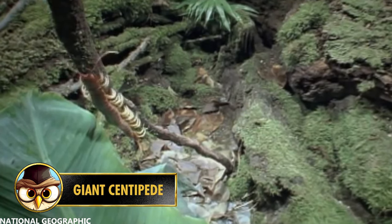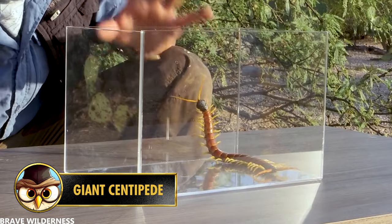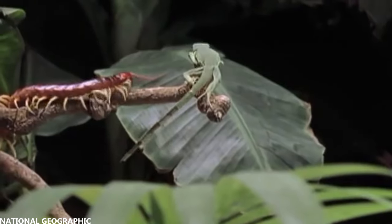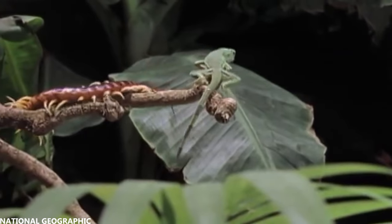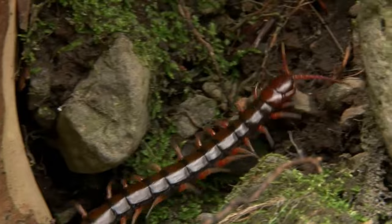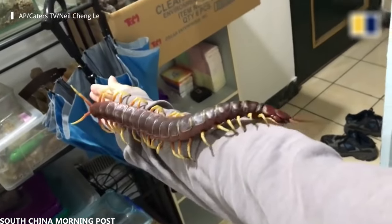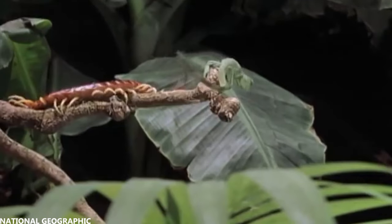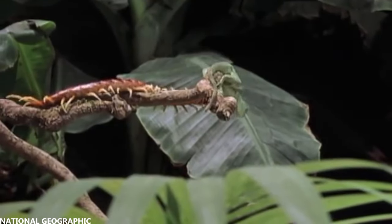If you don't like centipedes, you definitely don't want to encounter the giant centipede. They are mainly found in the south of America, where it's tropical, and as the name suggests, they are huge. They are one of the largest centipedes in the world and can reach a length of 12 inches or 30 centimeters. Believe it or not, one Chinese man even bought one as a pet. They are known as aggressive hunters and can easily overpower spiders, scorpions, and other large insects.